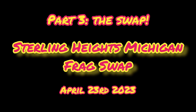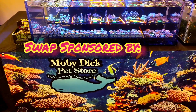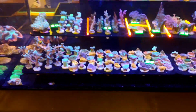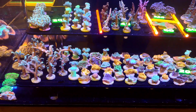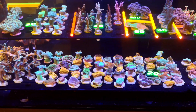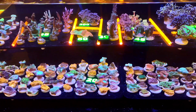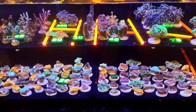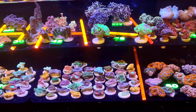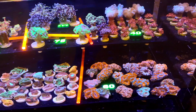Hey, what's up reefers — this is Reefer Matt and this is Part 3 of selling coral at frag swaps. This is the actual swap itself: the Sterling Heights Frag Swap. While I couldn't get every single vendor in this video, I got as many as I could. I was a vendor myself so I didn't have a lot of time to record. I just recorded people's tanks while they were setting up, and everybody did a fantastic job and had a blast.